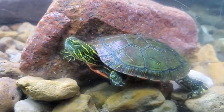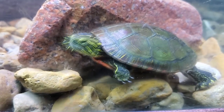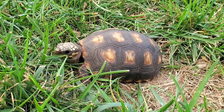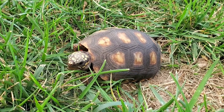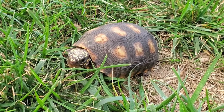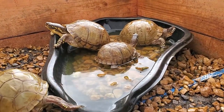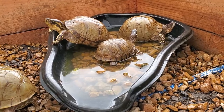Very simply put, turtles are mostly aquatic, meaning they live most of their life in the water, and tortoises are terrestrial, meaning they live most of their life on land. Now this isn't always the case — for example, box turtles are turtles but spend most of their life on land. We'll cover that later.